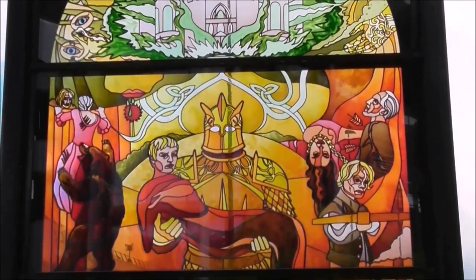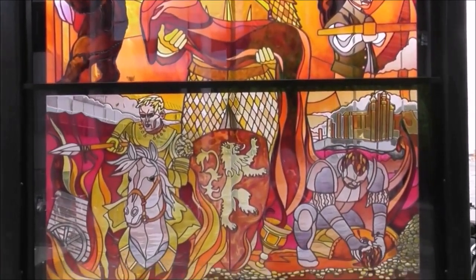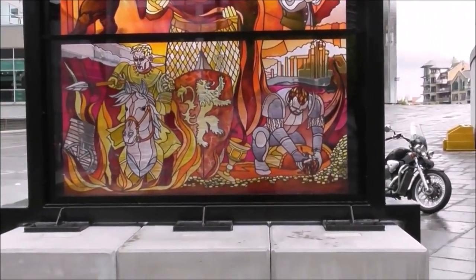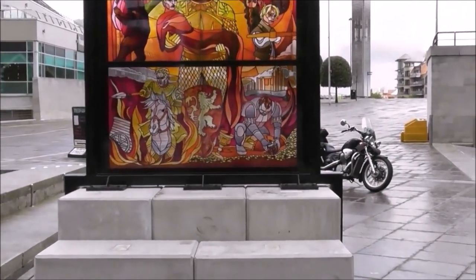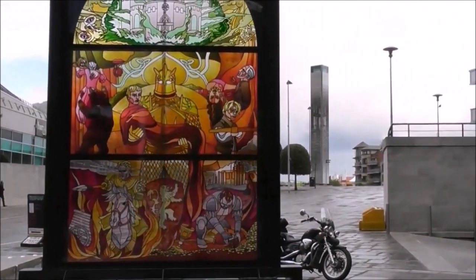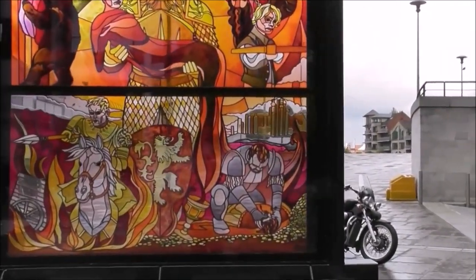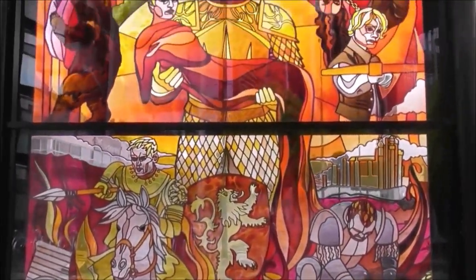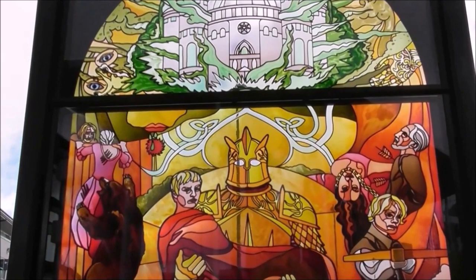There should be a plaque underneath this, but I don't see one. It's fabulous though, with all sorts of pictorial representations of what was happening in the Game of Thrones story — a little bear, somebody stuck with arrows.